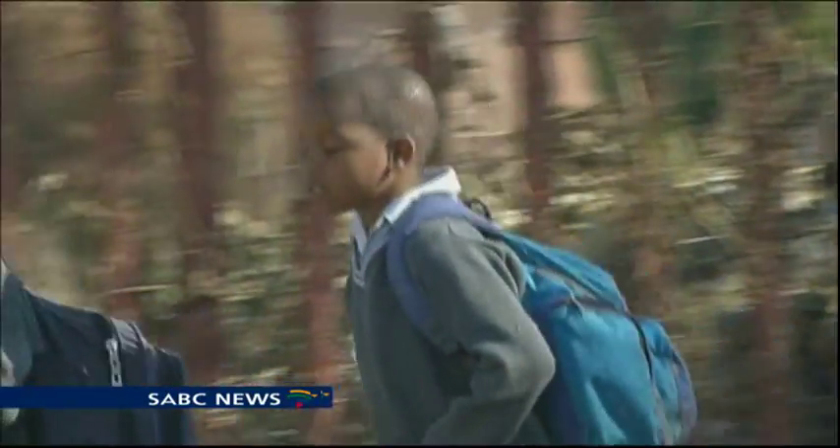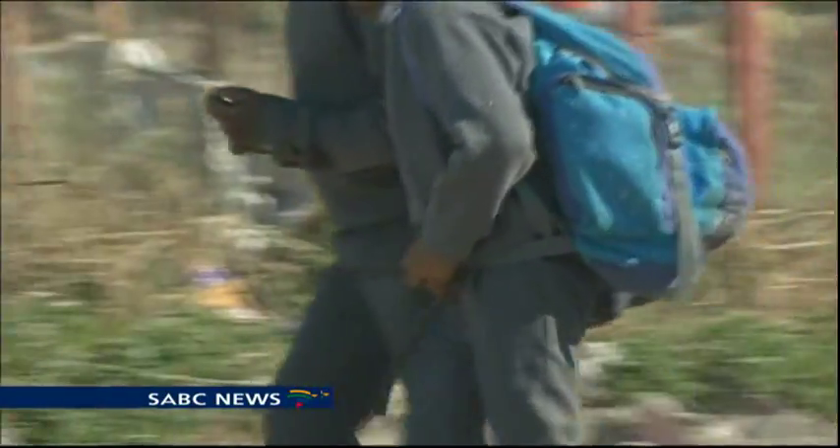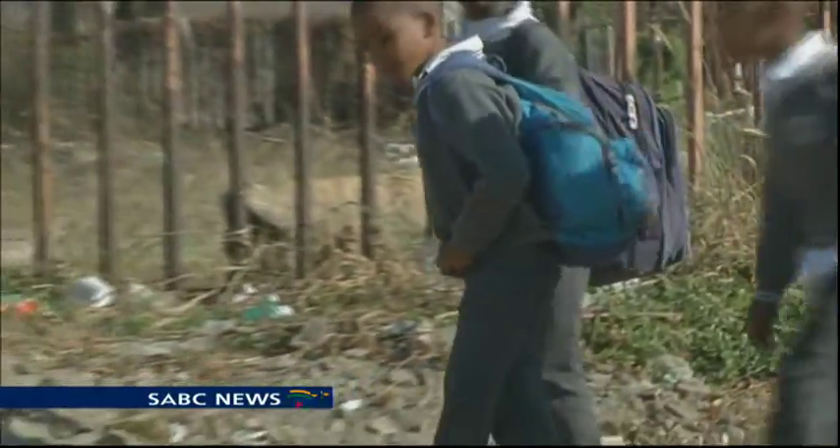Repurpose School Bags plans to expand to other countries in Africa where access to electricity poses a challenge to children.